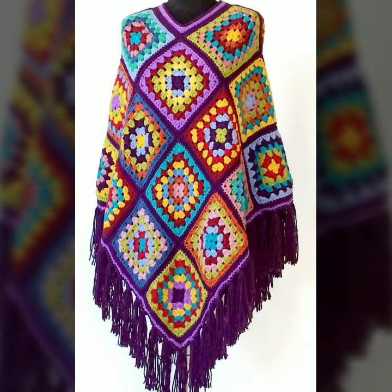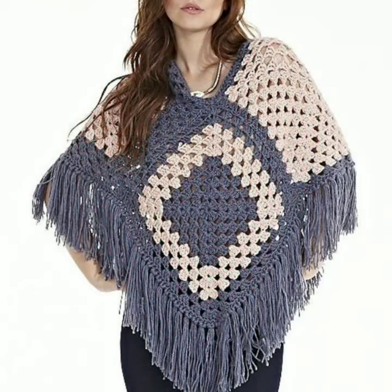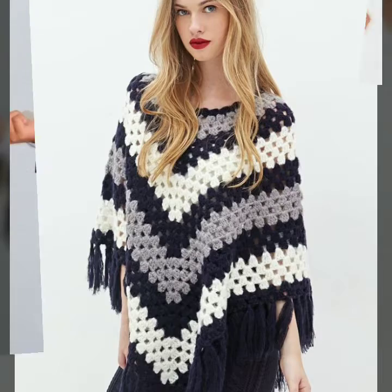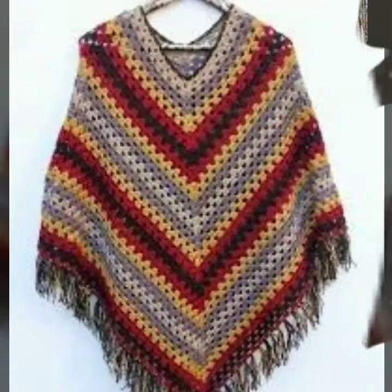I hope this video and collection will be very helpful for you, friends. Please watch this video till the end to see all the stylish and amazing designs. Please subscribe to my YouTube channel Sky Beauty Life and click the bell icon so you can get notifications for all my videos and wonderful collections.